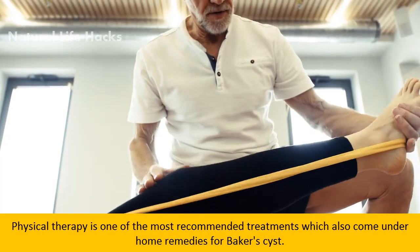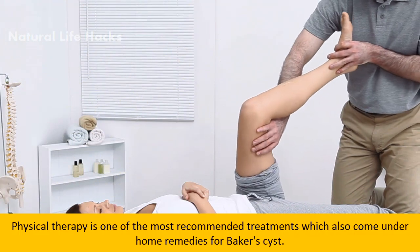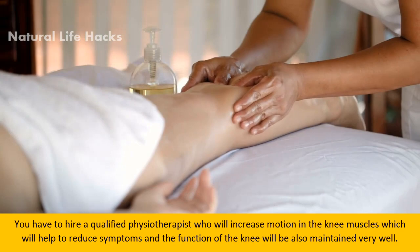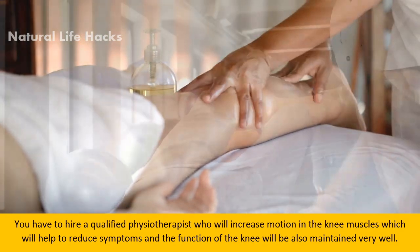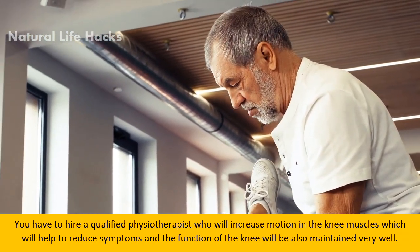Physical therapy is one of the most recommended treatments and also falls under home remedies for Baker's cyst. You need to hire a qualified physiotherapist who will increase motion in the knee muscles, which will help to reduce symptoms and maintain the function of the knee very well.